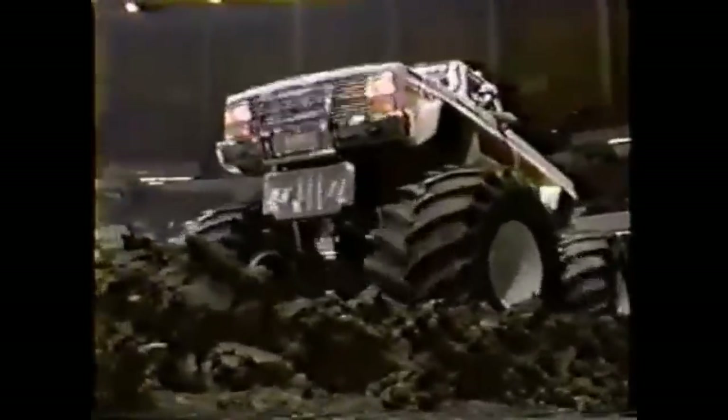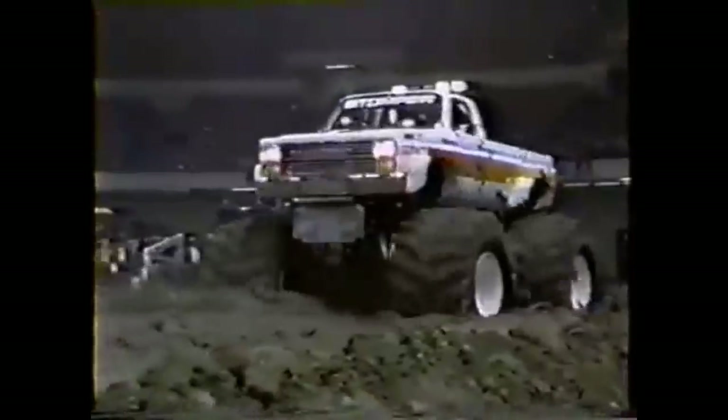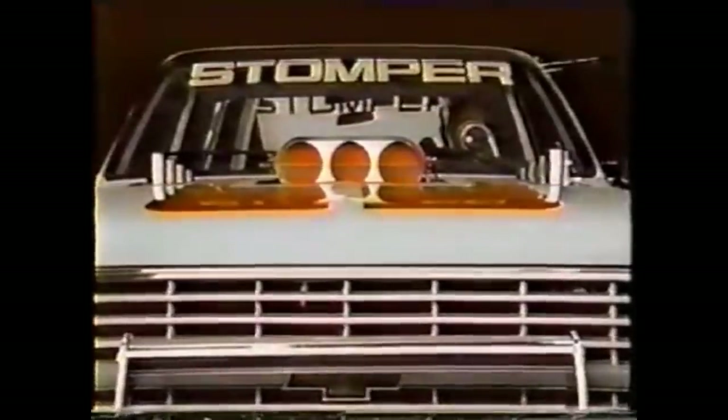The Stomper Bully, with the power to roll over anything in its way, with huge tires for action and traction. From Stomper.